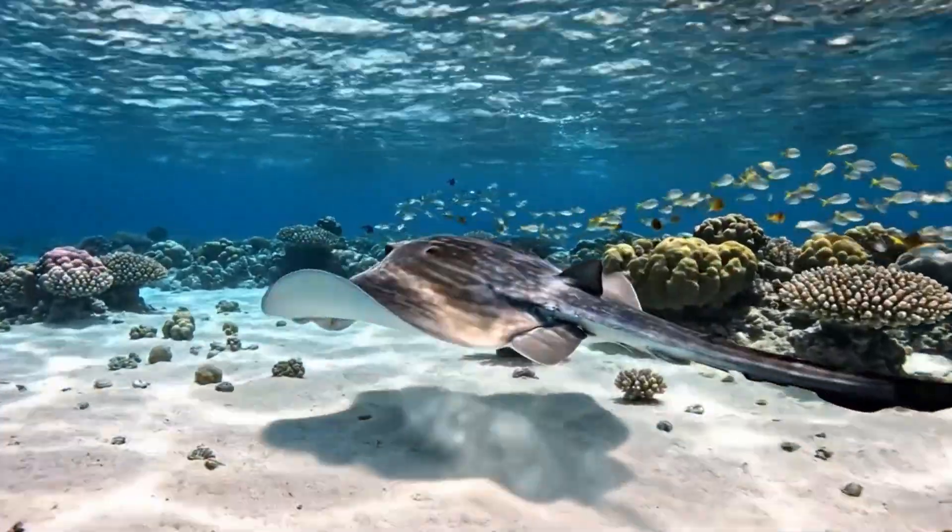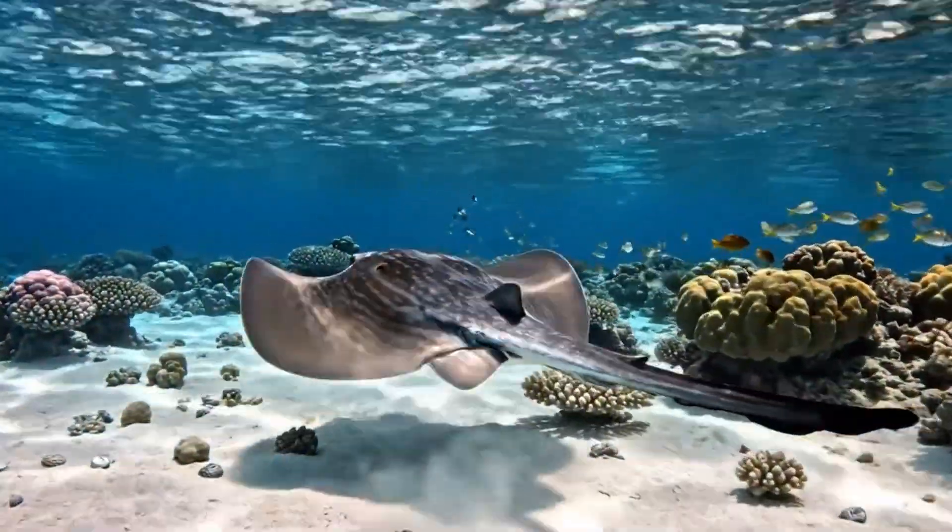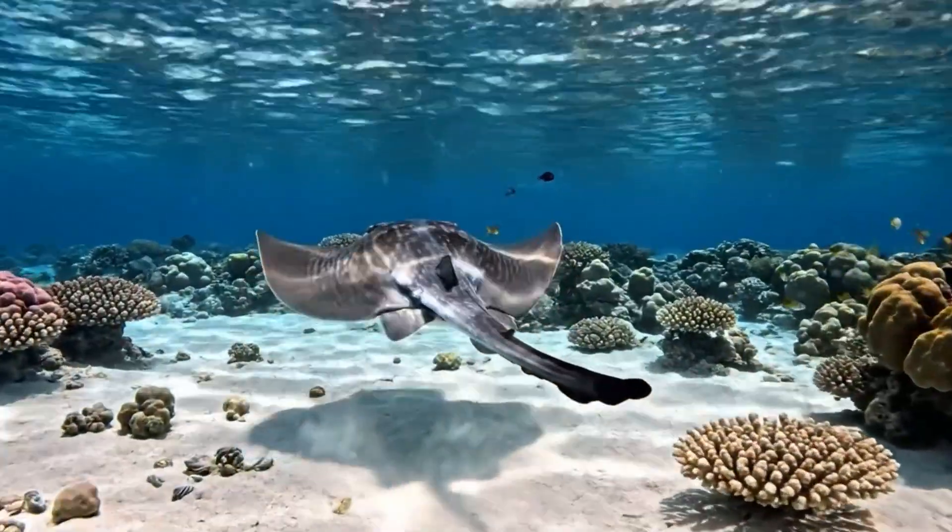Here's a stingray. It's flat and gray with a sharp tail, living in tropical waters.